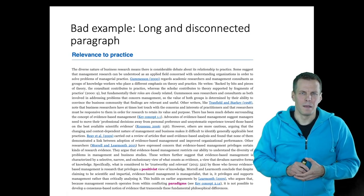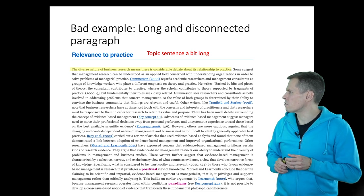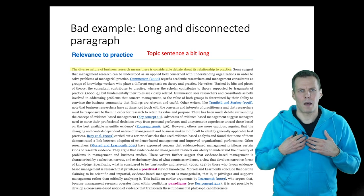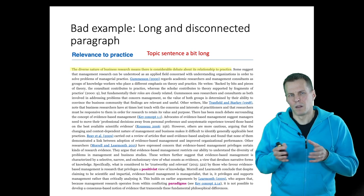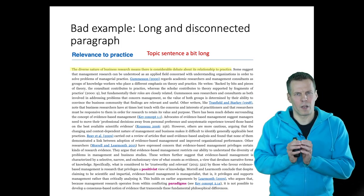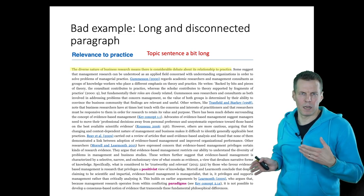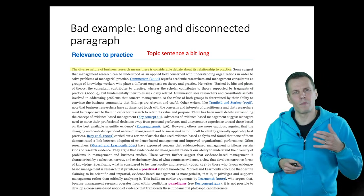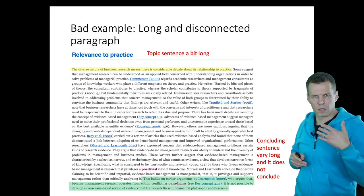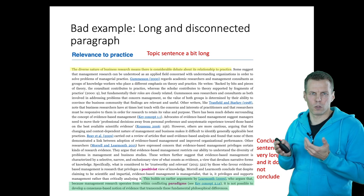Now let's return to our example from the course book. The topic sentence is a bit long: 'The diverse nature of business research means that there is considerable debate about its relationship to practice.' I immediately start thinking — who are the debaters? Is it among practitioners, between practitioners and researchers, or between researchers? It's not entirely clear. Then we have things about paradigm, and it's not immediately clear why paradigm would be related to this diverse nature — so maybe paradigms should be mentioned already in the topic sentence. The concluding sentence is very long, hard to understand, and introduces new facts rather than concluding.